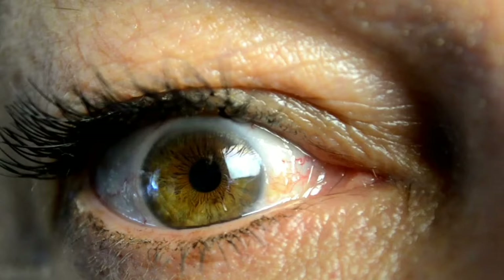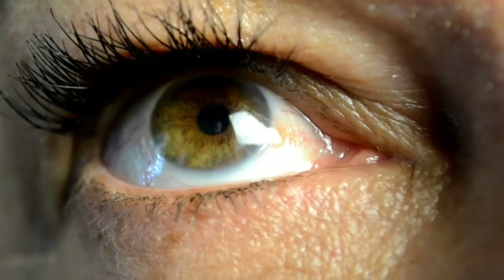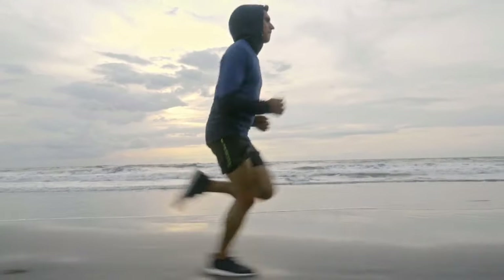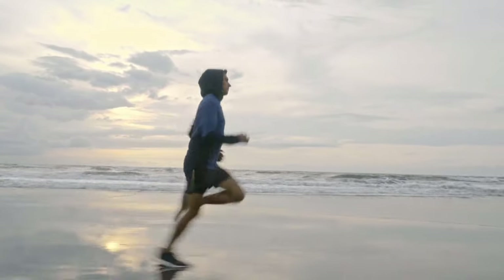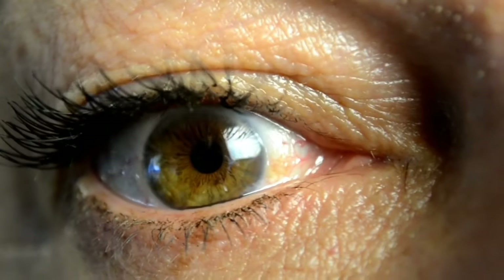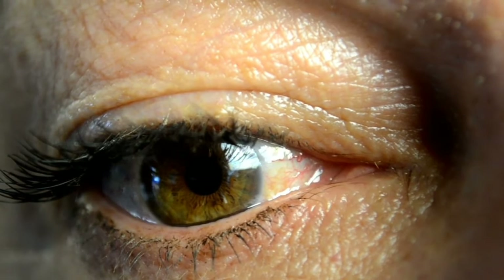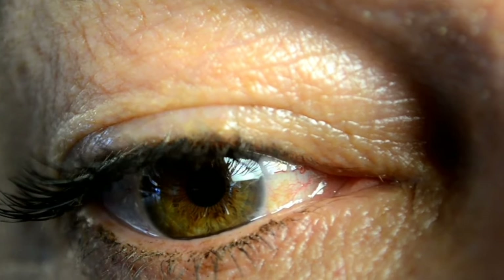Way 1: Practice Eye Exercises. Our first tip from Ibn Sina is to practice eye exercises. Just like we exercise our bodies to stay fit, our eyes also need regular workouts to maintain their strength and flexibility. Imagine your eyes as muscles — by exercising them regularly, you can improve blood circulation and reduce strain.